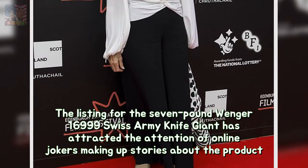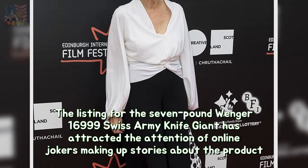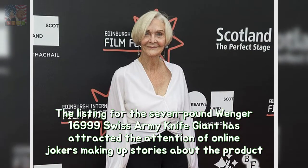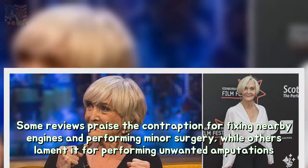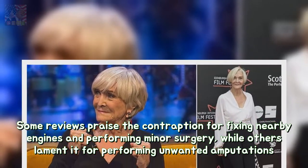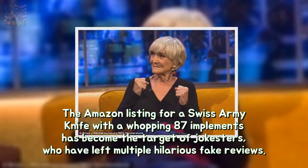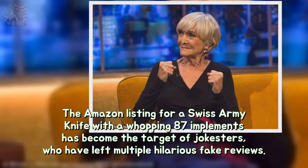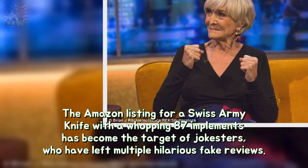The listing for the seven-pound Wenger 16999 Swiss Army Knife Giant has attracted the attention of online jokers making up stories about the product. The Amazon listing for a Swiss Army knife with a whopping 87 implements has become the target of jokesters, who have left multiple hilarious fake reviews.